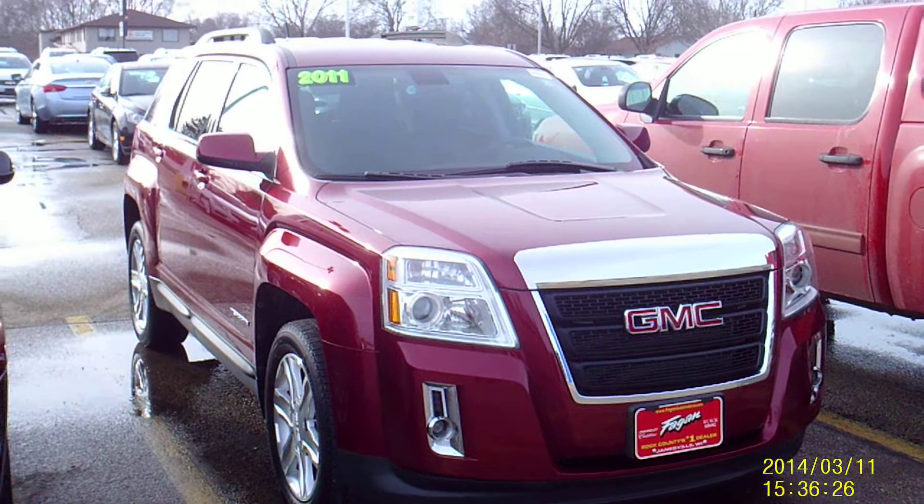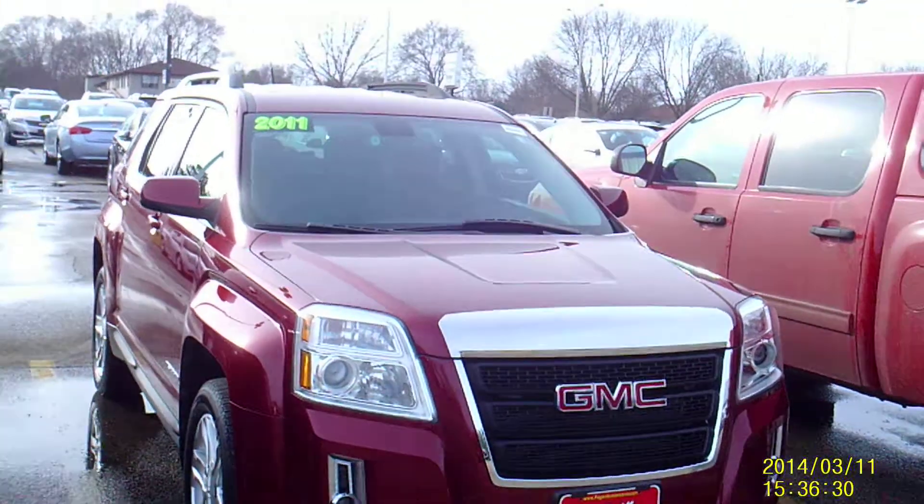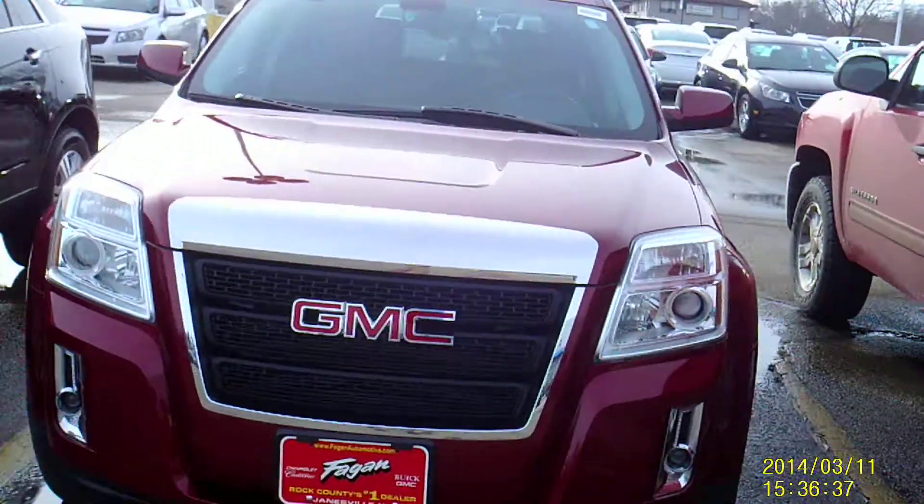Hey, this is Am with Fagan Automotive, and this is our 2011 GMC Terrain. The H-Sack number is 14RT125, and that's just a number that can help me find the vehicle online or here at the dealership.